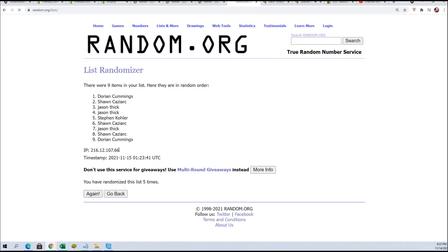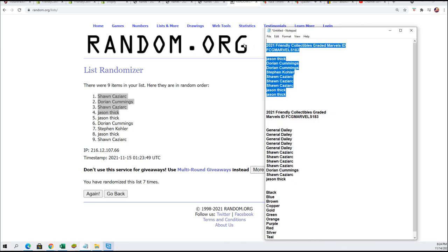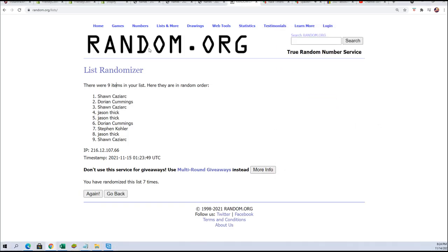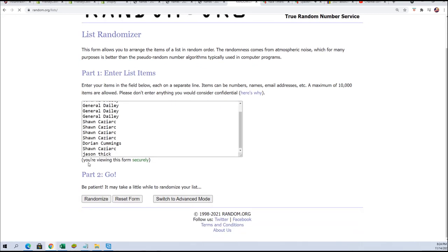Lucky number seven. That concludes the filler part of the break. Now let's see who gets which color — seven times through. If your color matches the color that's printed inside the box, then you're going to hit.